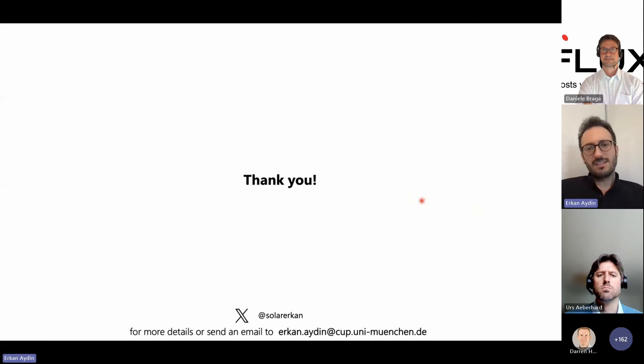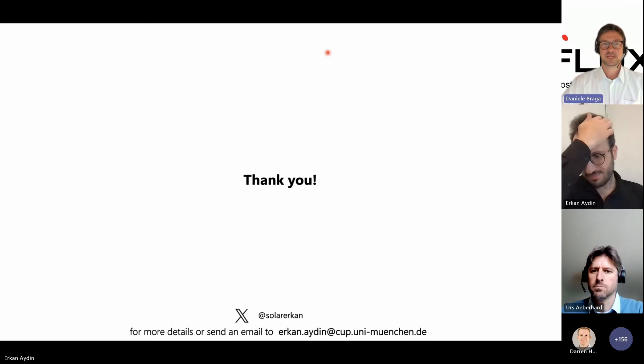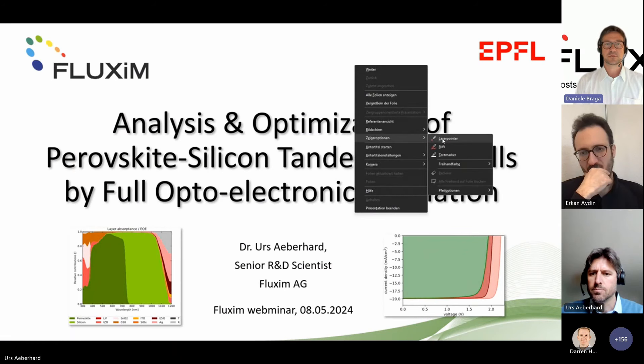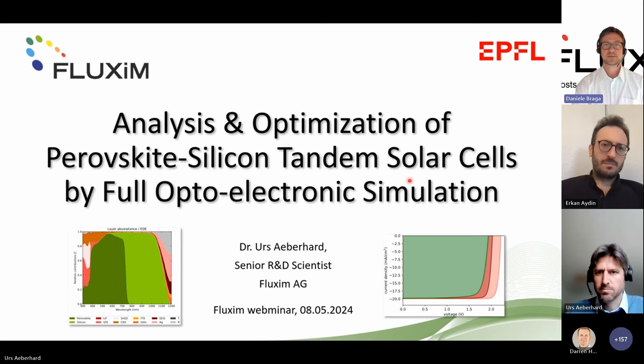Now it's time for Urs. We learned about the fabrication of perovskite silicon tandem solar cells. Urs Eberhardt is a senior scientist at Fluxim. He received his PhD from ETH Zurich working on quantum well solar cells and has been at Fluxim since 2018; he is also a guest lecturer at ETH. He will present analysis and optimization of perovskite silicon tandem solar cells by full optoelectronic simulation.